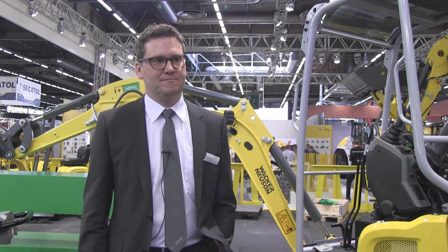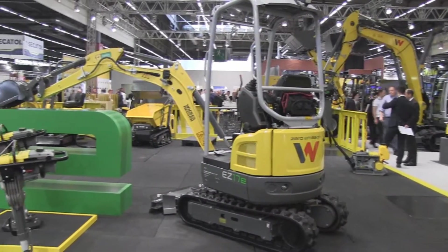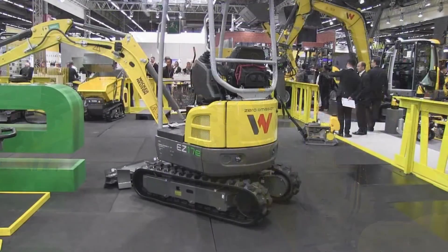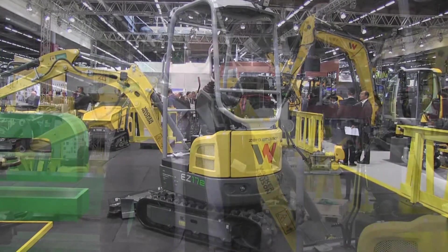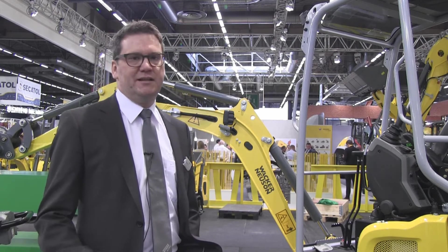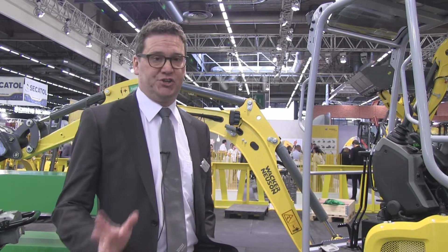Let's talk about the new products — there is a new product just down there, could you talk us through it? So it's basically two products. Everything you see here is zero emission, fully electric drivetrain products. The big one is the new EC17E — it's a zero tail, fully electric driven excavator. It's the first mini excavator with zero tail and lithium-ion technology, so it's also a technological innovation.